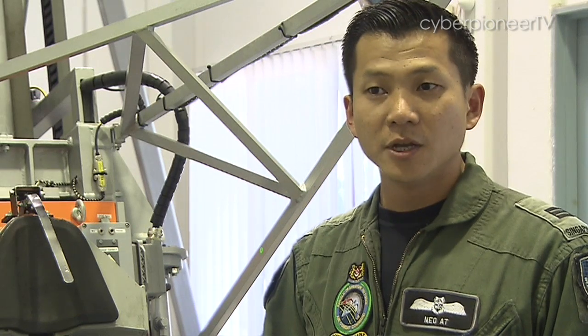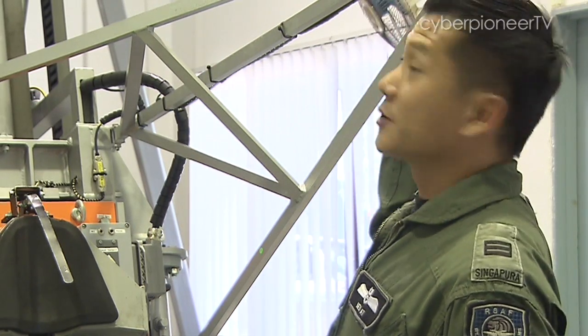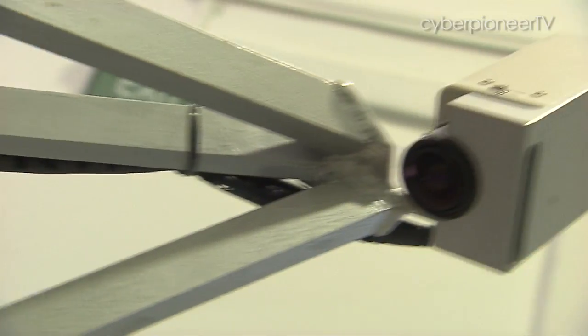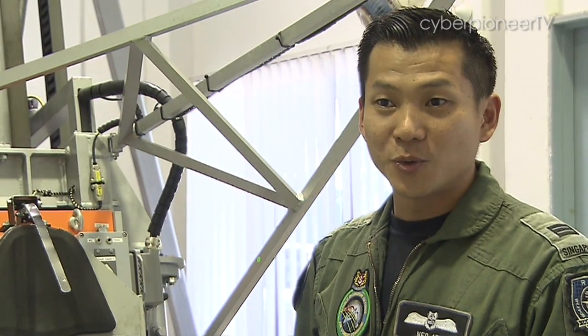We have lots of instructors, very professional. They provide you a very good briefing and debriefing through the video system over here. After you have done everything, they will actually bring you to the computer console and tell you what you have done wrong and what you can improve on.